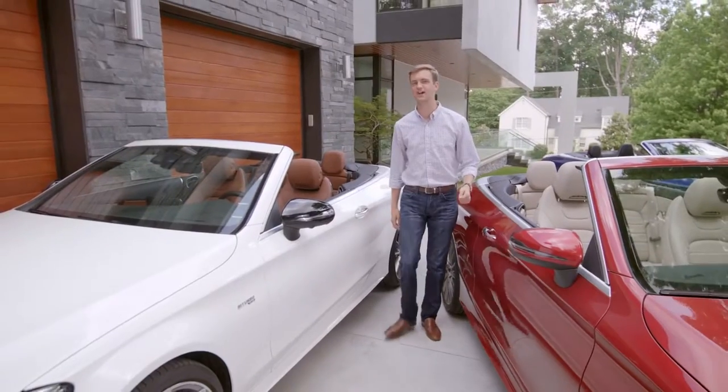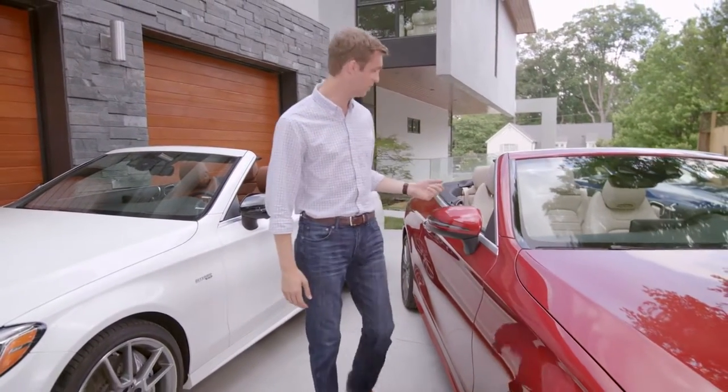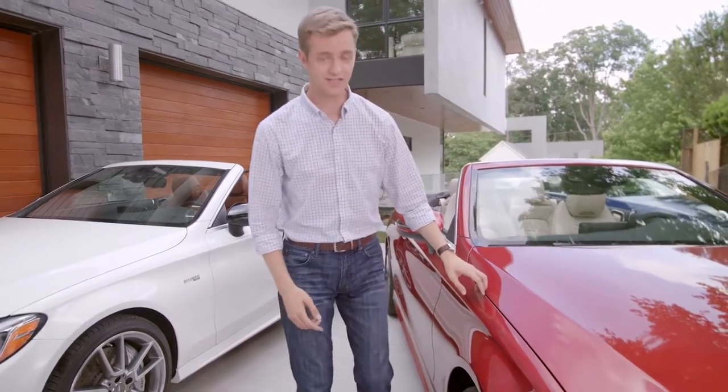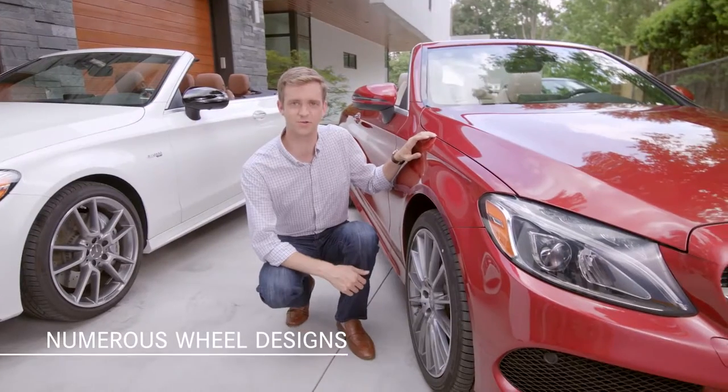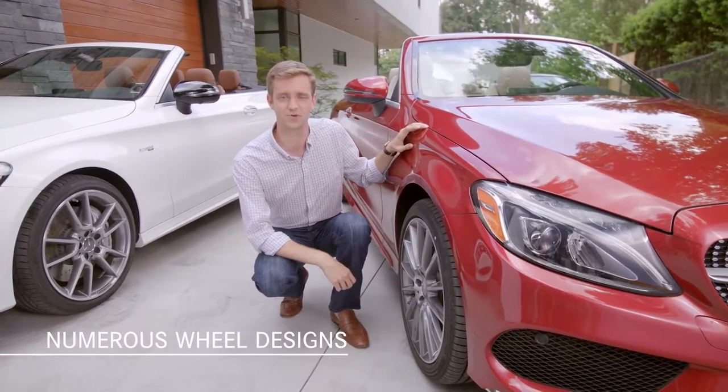Let your eyes move down the side of the C-Class Cabriolet and take in its flowing yet muscular lines. Split 5-spoke 18-inch alloy wheels are standard, and there's a wide range of wheel designs available, including these 19-inch AMG multi-spokes.